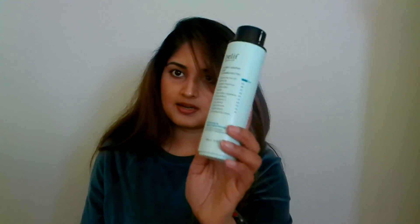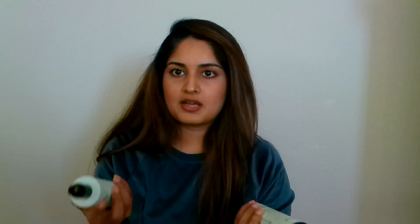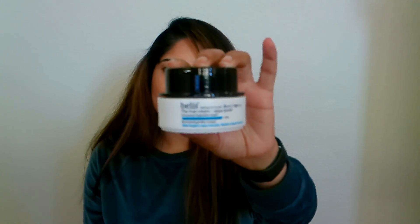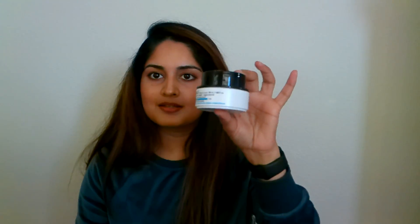After that, I use the Belief Toner. I recommend this along with the Problem Solution Moisturizer. These are really good if you have acne-prone or blemish-prone skin. They're both lightweight and really nice together. And if I want a little bit more deeper hydration, I use the Belief Aqua Balm — these are for the days where I feel I have a few dry patches and want that extra hydration.